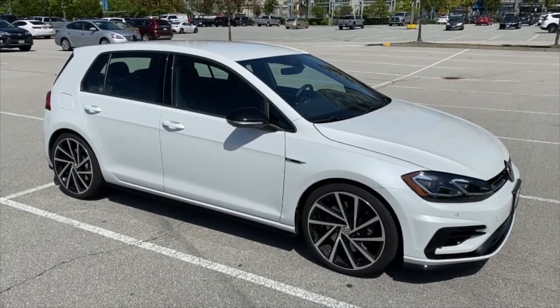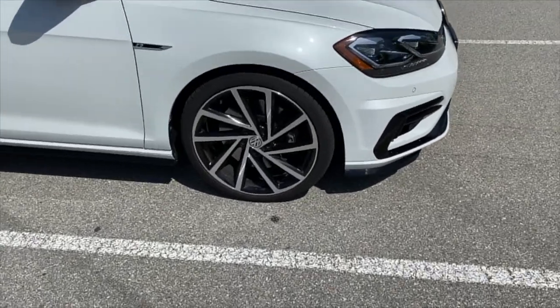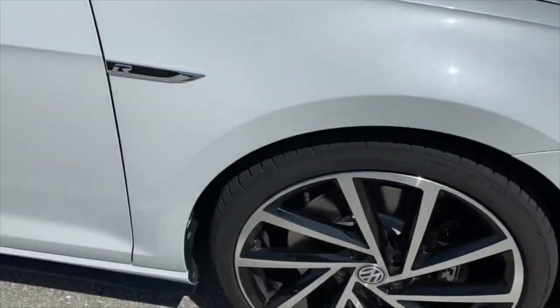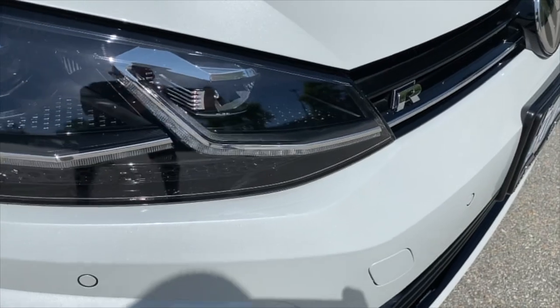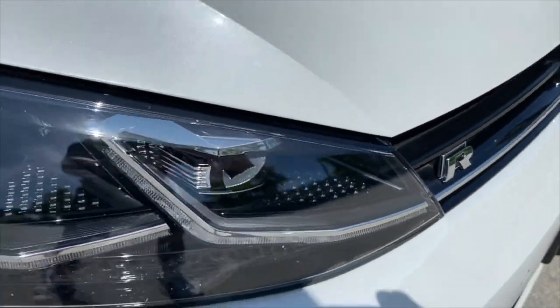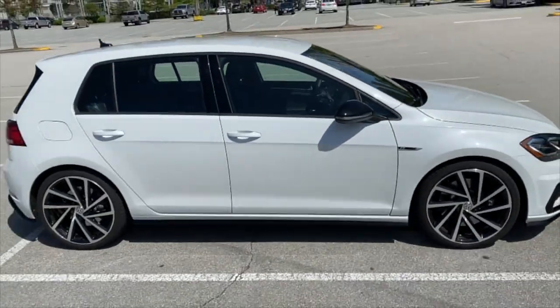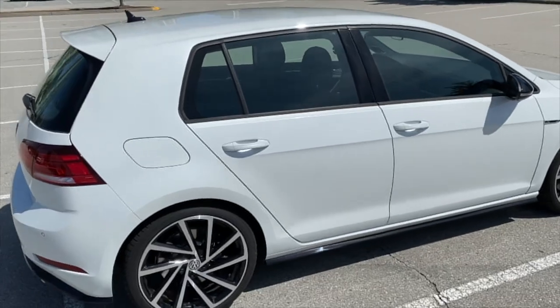So here's my car guys. This is a 2019 Volkswagen Golf R. Awesome rims — love those. Badges. Sweet headlights. Front end of this car looks badass. Nice R badge there. Love the color. I'm trying to sync it up with my drum kit — you guys know how much I love my white drum kits. Been playing it for years that way.